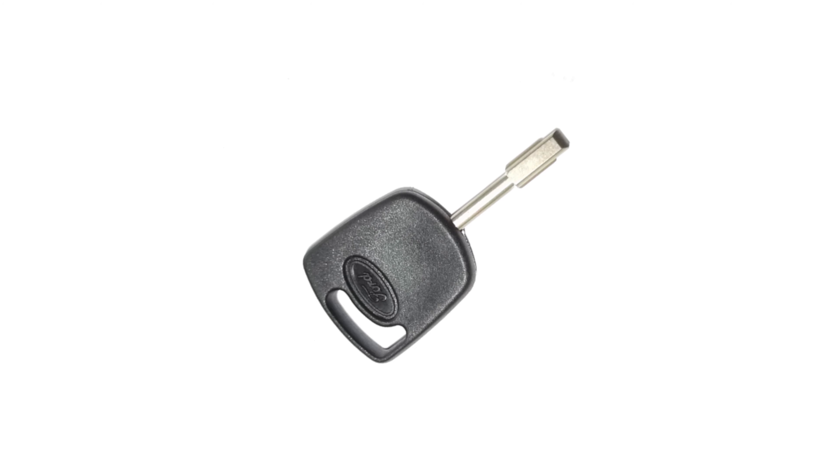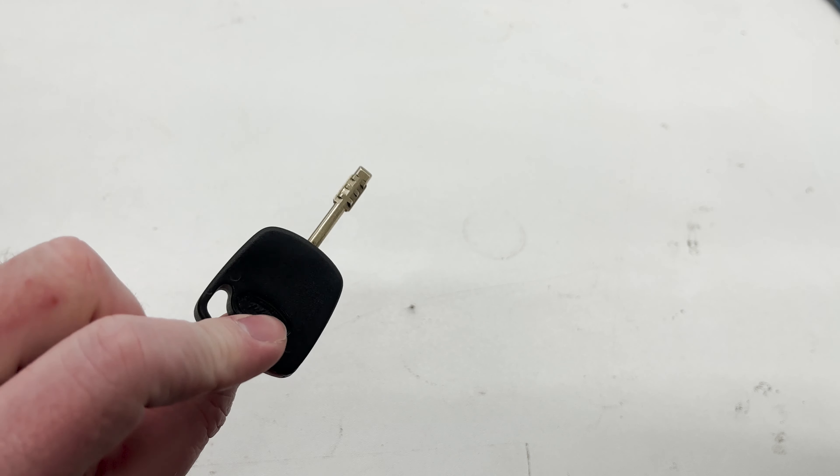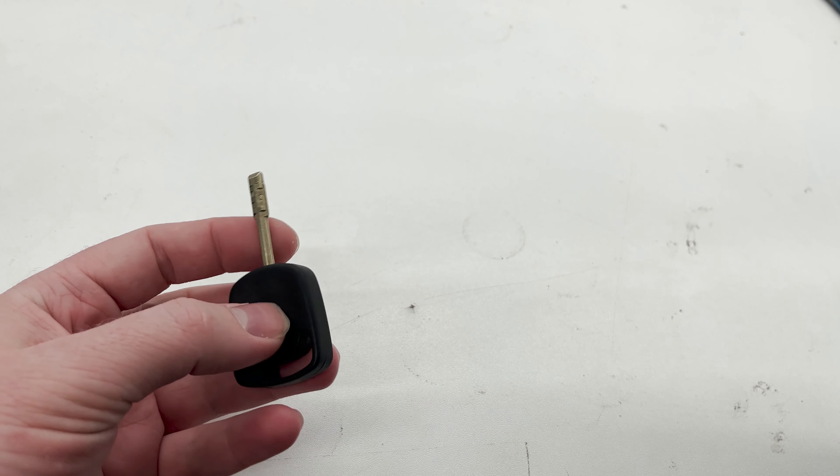Hello and welcome to this video. Today we're going to cover the Tibby Key. I come from a Ford family, so naturally my interest in cars was piqued young. I was always interested in the unique key, and this is why I've decided to do this video.